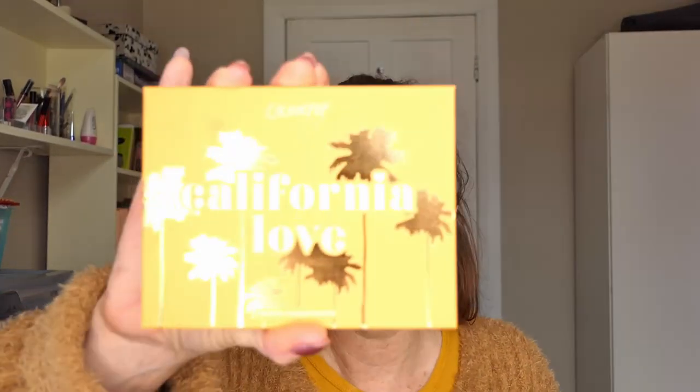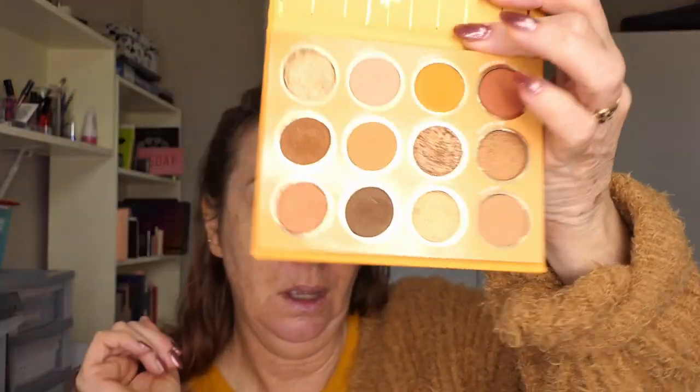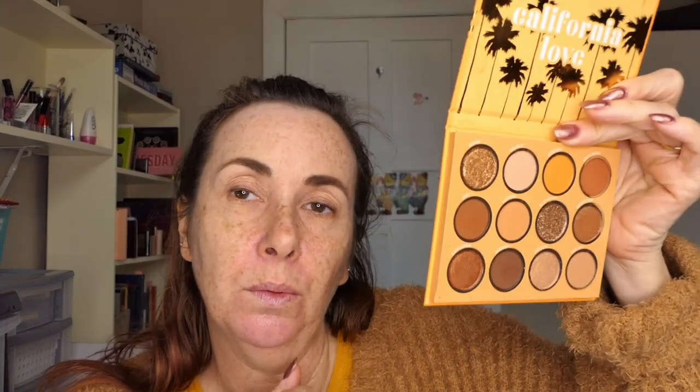I'm going to start off using my California Love palette, which is pretty much a neutral palette. When I saw it online it looked pretty boring, but then I watched some people swatch it and make looks out of it and it was really pretty. I still don't know why it attracts me so much — maybe because it's a warm brown neutral palette with a pop of orangey yellow. I haven't used it very much, so I'm going to use that today.